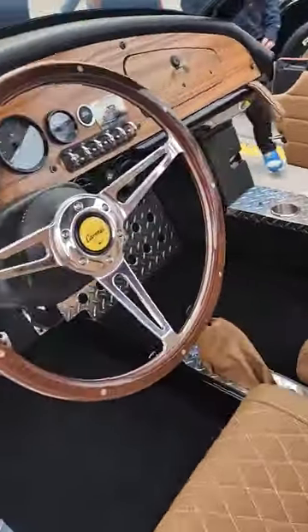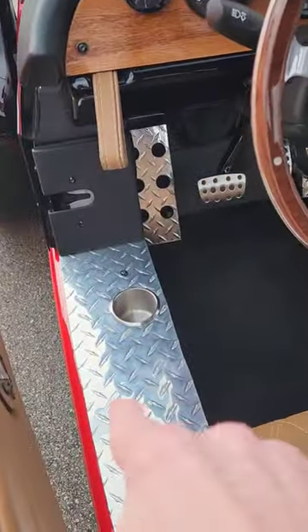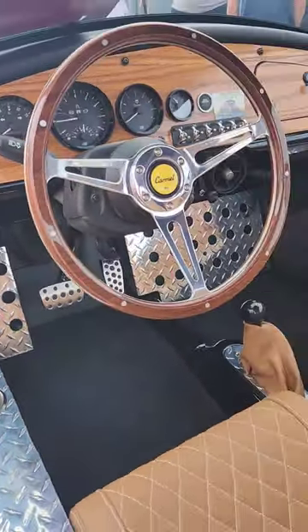Little two-seater, automatic. I like how the cup holder is right there. Thing's pretty slick.